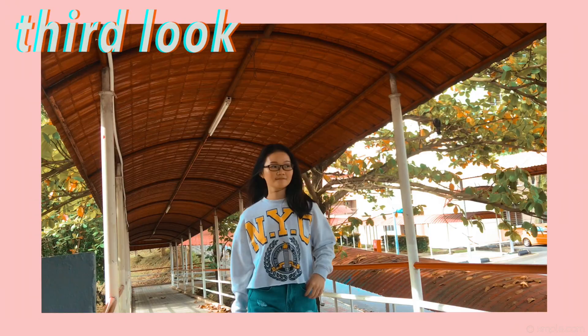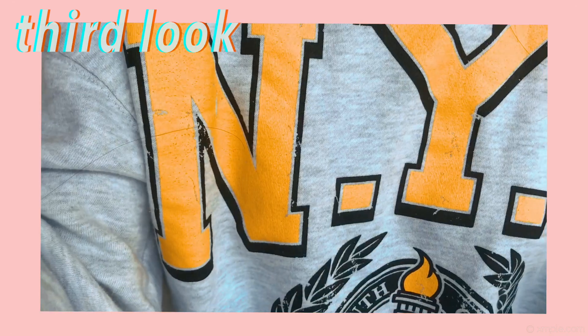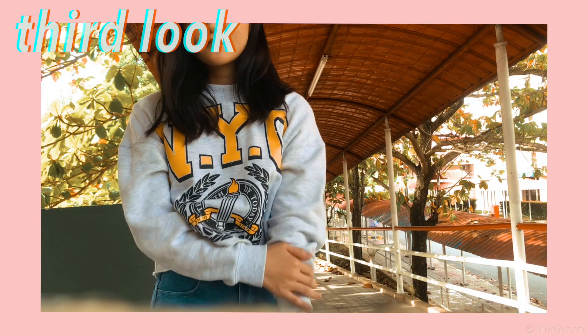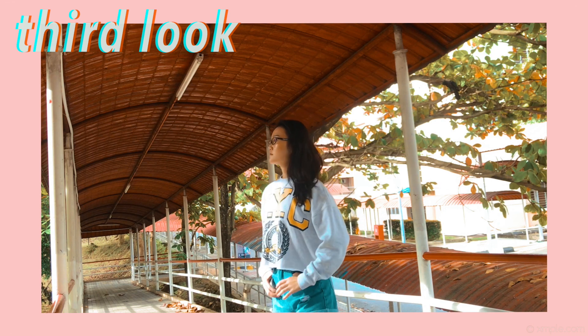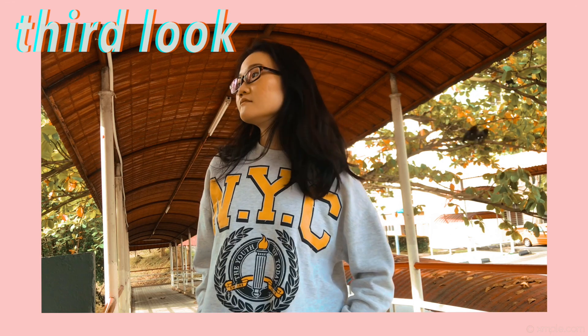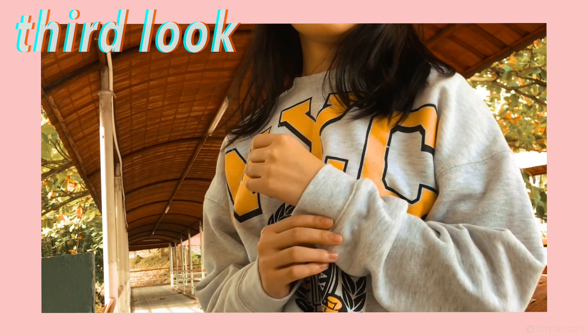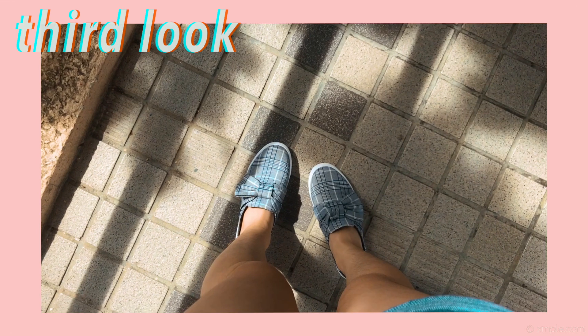Third look — this is easy peasy. I just threw on a cropped oversized sweater with high-waisted shorts and I was basically ready to go. This sweater is from Vectory, which I believe is under the Kanon group — I Googled it. I personally think that a cropped top or cropped anything looks good on a high-waisted bottom. For the shoes, guess what — I wore the exact same shoes again.